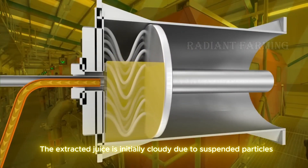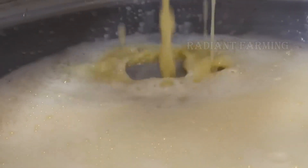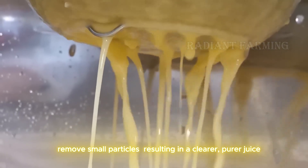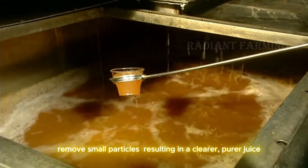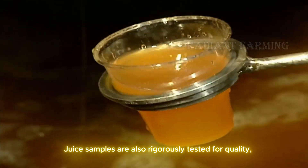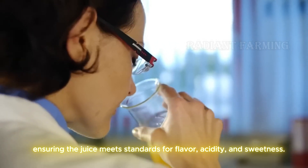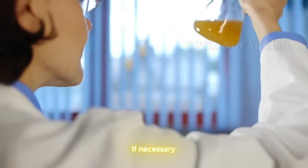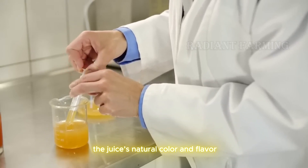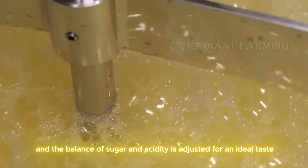The extracted juice is initially cloudy due to suspended particles. The freshly pressed apple juice undergoes filtration to remove small particles, resulting in a clearer, purer juice. Juice samples are also rigorously tested for quality, ensuring the juice meets standards for flavor, acidity, and sweetness. If necessary, a small amount of acid is added to preserve the juice's natural color and flavor, and the balance of sugar and acidity is adjusted for an ideal taste.